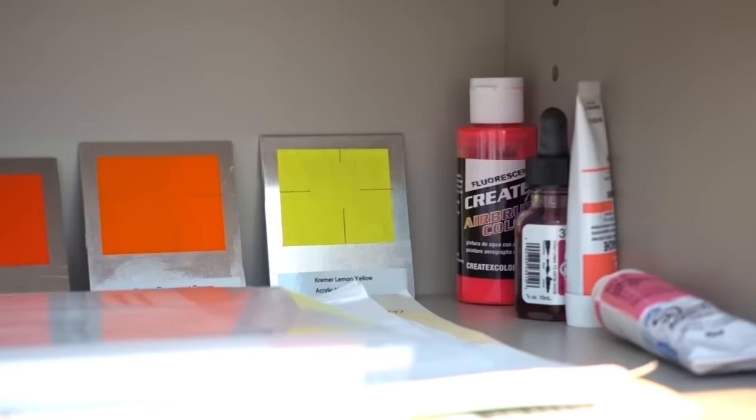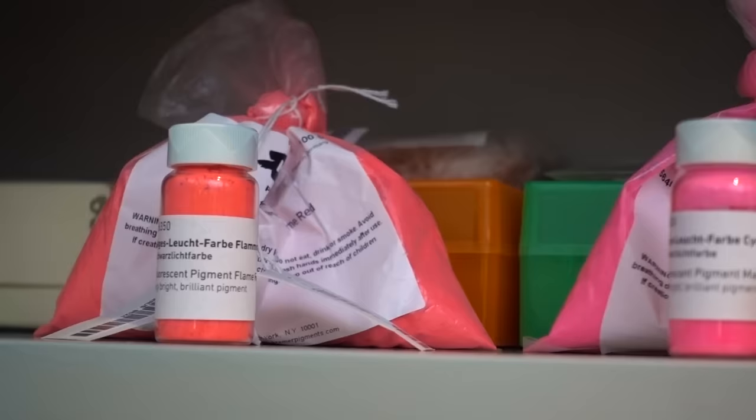What you see on the screen depends on the limitations of what the computer screen can depict. So videoing them and putting them into the digital format doesn't replicate the colour. There is innovation and people are developing new ways to depict colours.